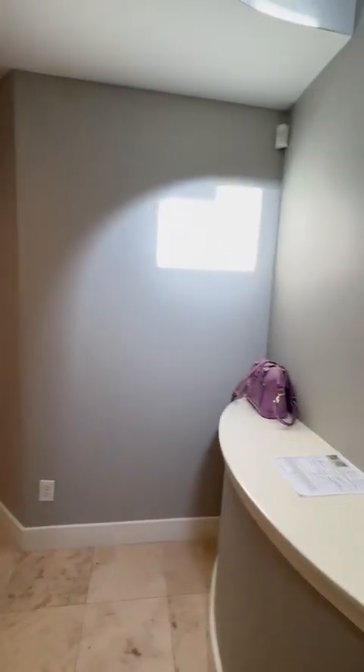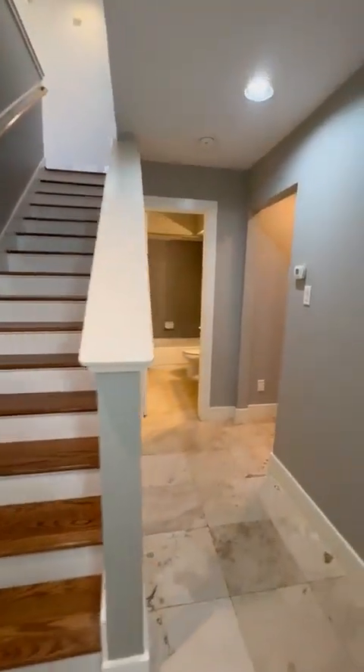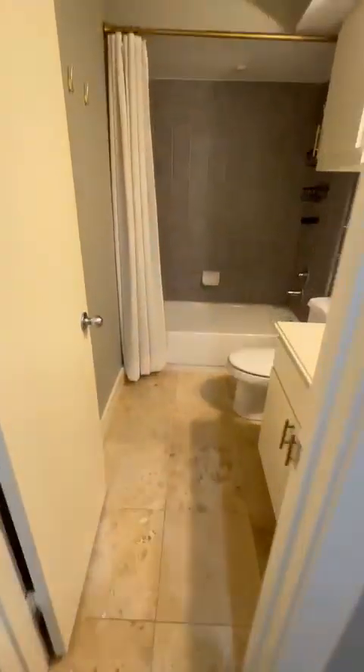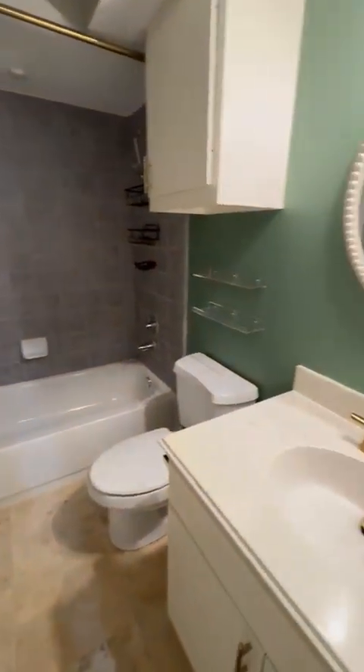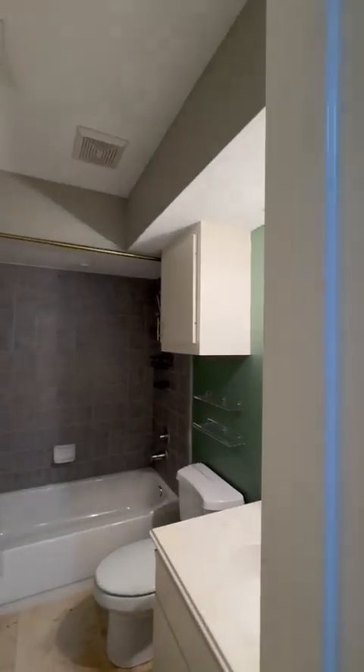We walk into a little hallway. This is us going upstairs to the second floor. But on the first floor, as you can tell, we have beautiful travertine. Updated bathrooms, updated faucets, lights, and paint throughout the entire house.